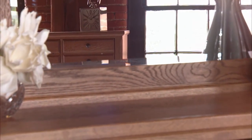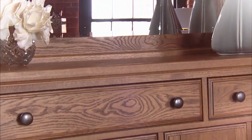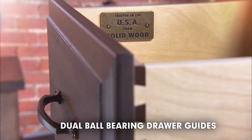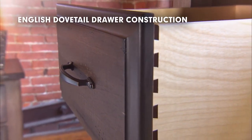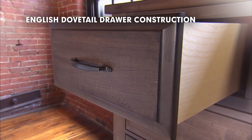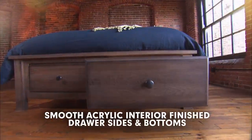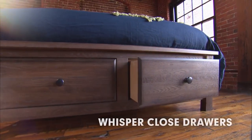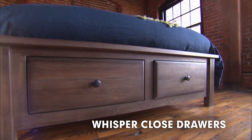We also have the finest drawer construction in the industry. Features include dual ball bearing drawer guides mounted under each drawer, English dovetail drawer construction found in both the front and back of each drawer side, smooth acrylic finished interior drawer sides and bottoms, and a piston-activated whisper close mechanism.